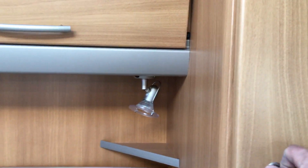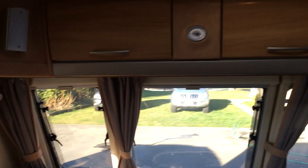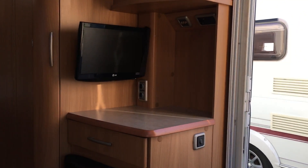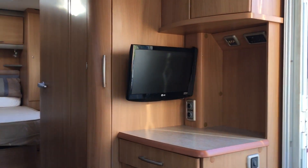There are four wardrobes on both sides, overhead lockers, a roof light, and lots and lots of storage. This is a lovely, very modern van, and I don't think it will be around very long because the Conqueror is a very popular van.